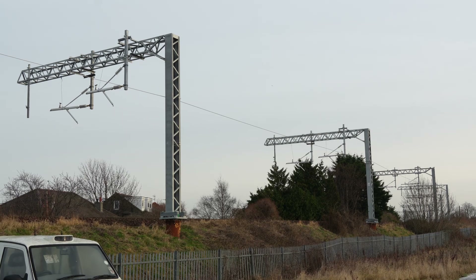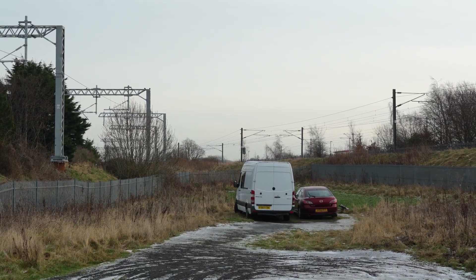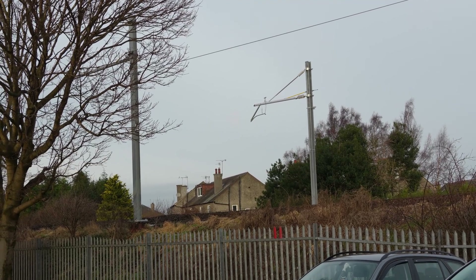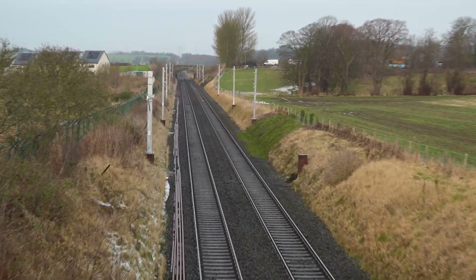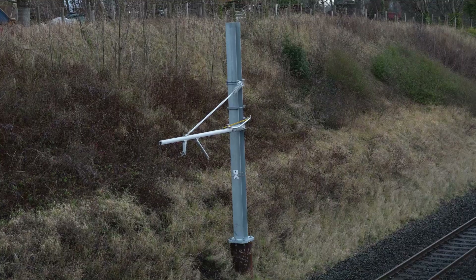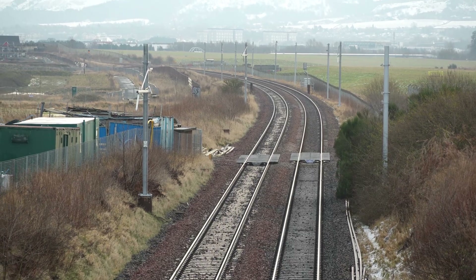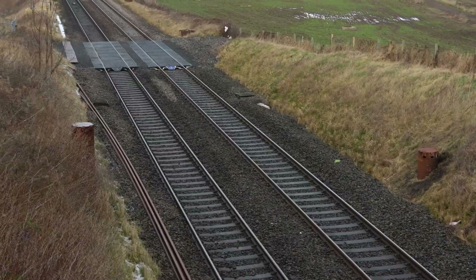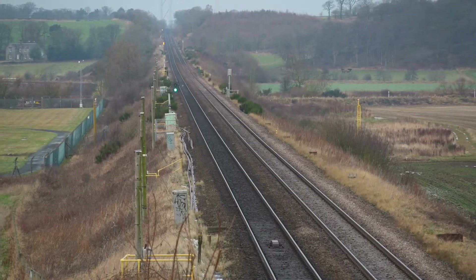The most noticeable changes are over here around Haymarket West Junction, where several double cantilevers are present around a curve onto South Gyle. Unfortunately, this does not last long as the mast ends just after the line straightens out. Now we're on the section of line between Edinburgh Gateway and Edinburgh Airport. Here we can see a mix of bare piles and armed poles with droppers. Sadly, on the long straight of track which passes Edinburgh Airport, there is no electrification mast yet, only bare piles.